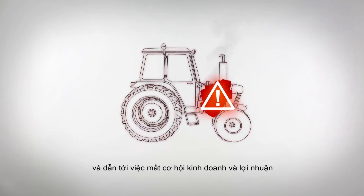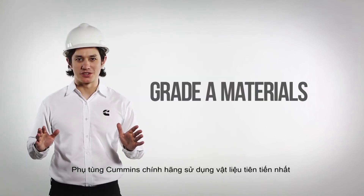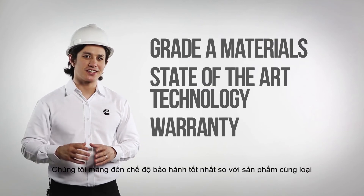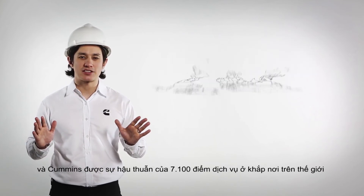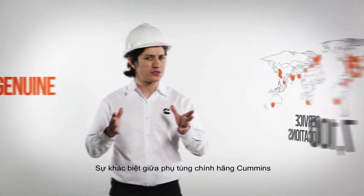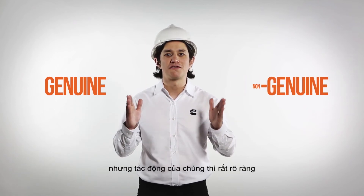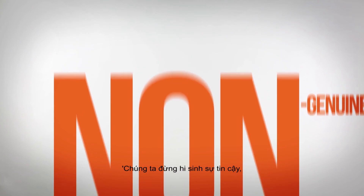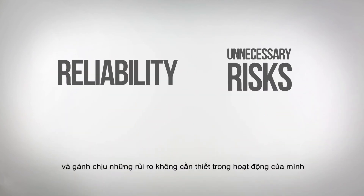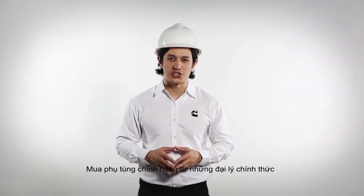That leads to lost business opportunities and profits while your engine is being repaired. Genuine Cummins parts use the latest materials with state-of-the-art technology. We offer best-in-class warranty, and Cummins is backed by 7,100 service locations around the world. The difference between a genuine Cummins part and a non-genuine part are often invisible to the eye, but the effects are great. Let's not sacrifice reliability and take unnecessary risks in operations — buy genuine Cummins parts from Cummins authorized channels.